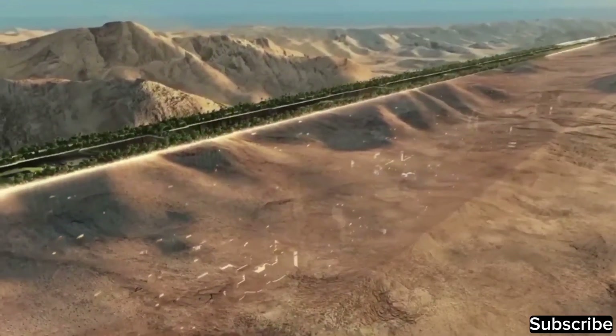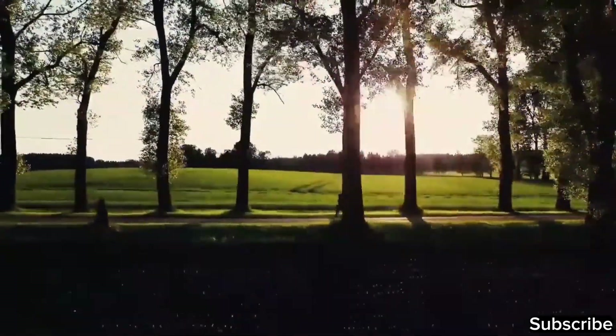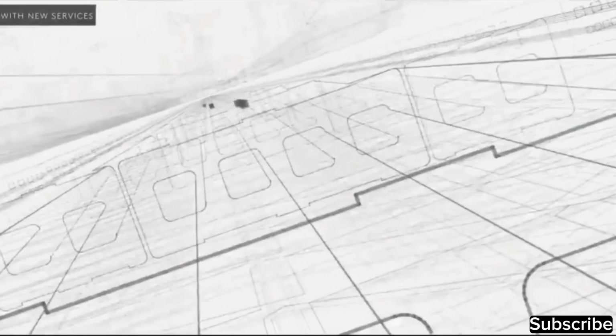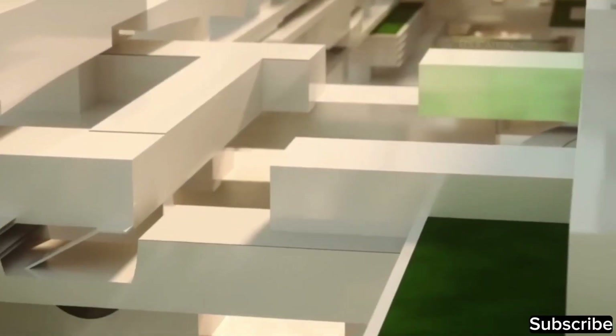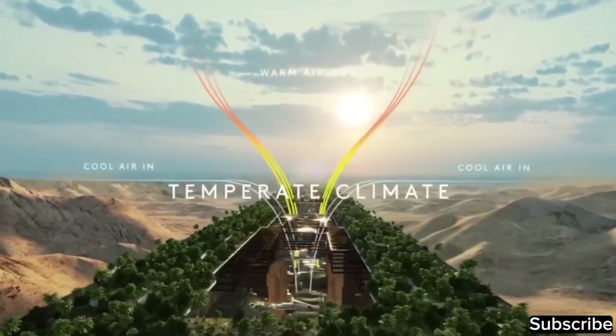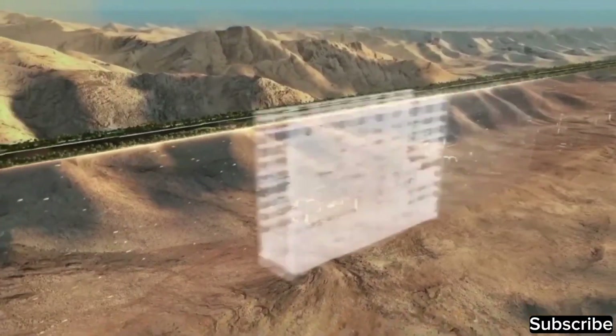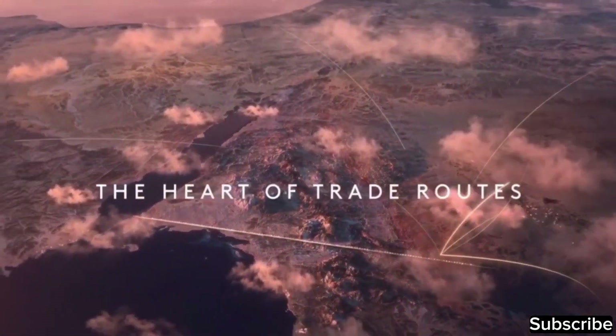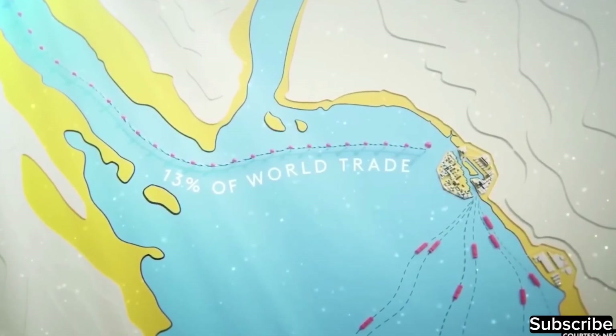Furthermore, the developers claim that NEOM will run entirely on 100% renewable energy, utilizing sources like solar, wind, and hydrogen-based power generation. The transportation system will not involve traditional roads or cars. Instead, there will be dedicated spaces for walking, parks, and green areas. Given its 170-kilometer length, high-speed transportation will link The Line from end to end, and the city will ensure that everything residents need is within a five-minute walking distance. The climate will be controlled to maintain a consistent temperature, even in the scorching heat outside.